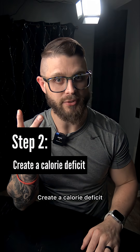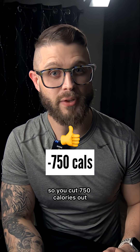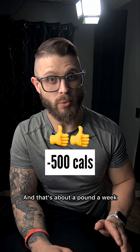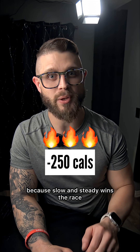Step 2: create a calorie deficit. Good would be 750 calories — you cut 750 calories out, but this is definitely short term. Better would be 500 calories, and that's about a pound a week. But best would be about 250 calories, because slow and steady wins the race.